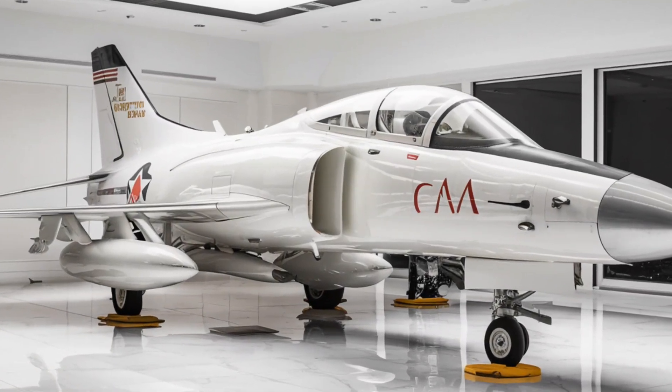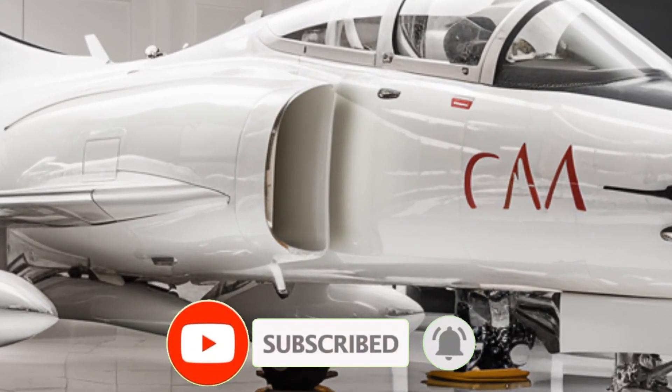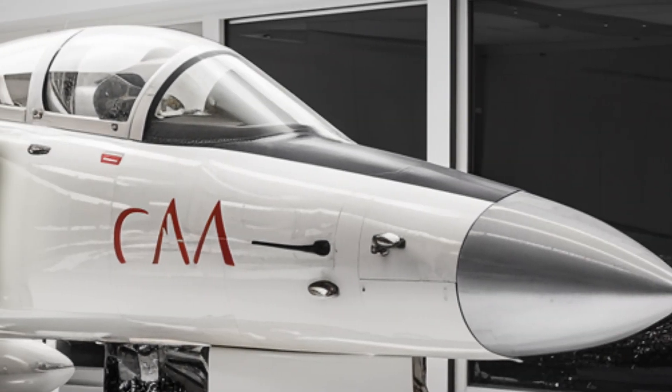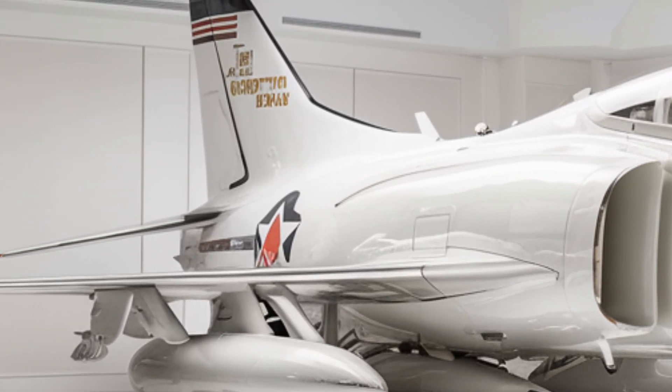Welcome back to the Luxury Modify. Today, we're uncovering all the hidden features of the legendary Grumman F14 Tomcat, upgraded for 2026. This isn't just a fighter jet — it's an engineering masterpiece packed with secret enhancements that take its performance to the next level.